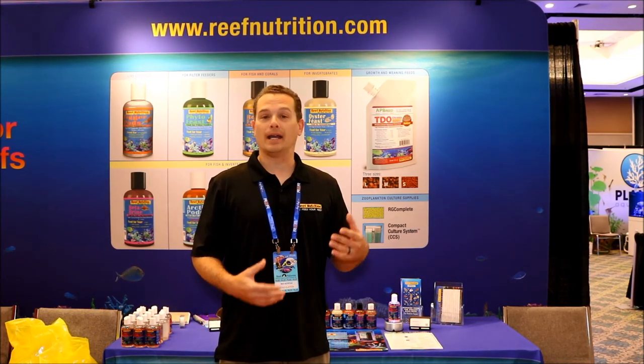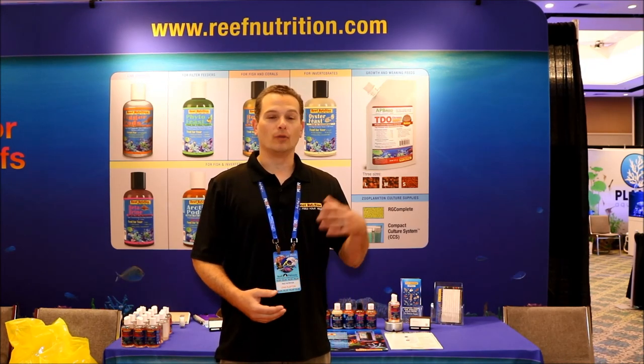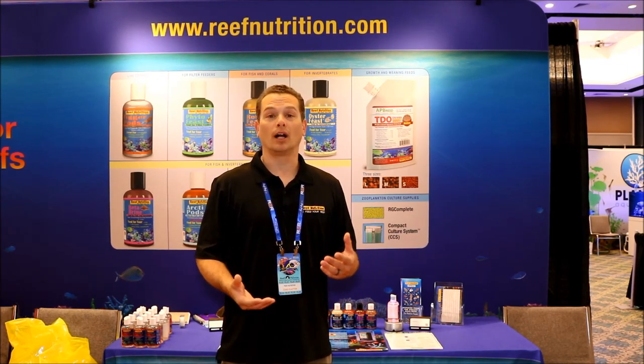There are a lot of people in the reef aquarium hobby who buy animals that require live feeds, such as mandarin dragonets, seahorses, and pipefish. A little over 10 years ago, we decided to bring copepods into the hobby so that those animals could have a diet adequate for a longer lifespan in the aquarium, improve overall health, and improve the overall diversity of the aquarium.